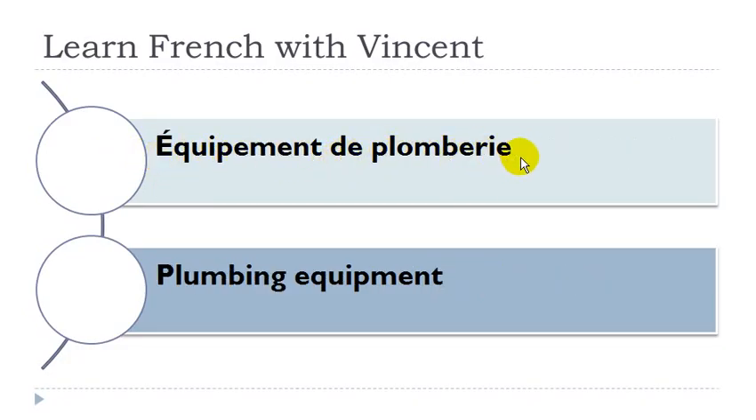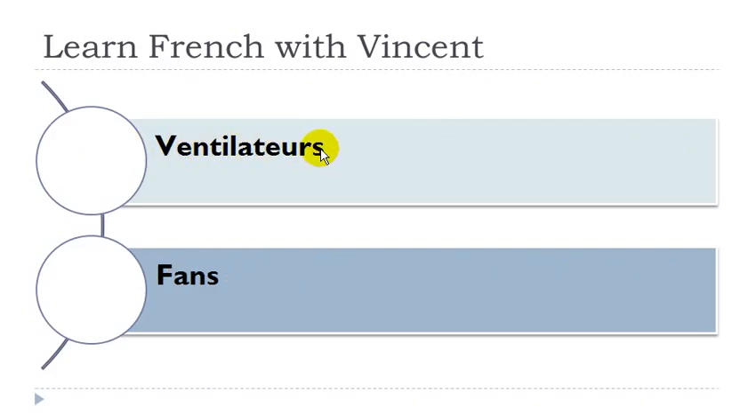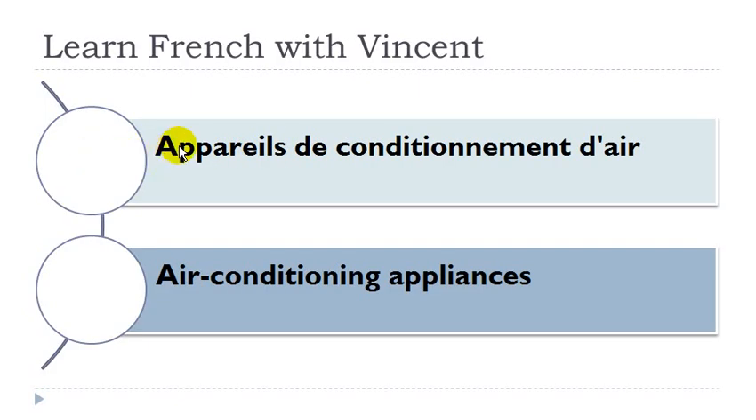Équipement de plomberie: équipement masculin, plomberie féminin. Pièce pour appareil électroménager: pièce féminin, appareil masculin. Ventilateur: masculin. Appareil de conditionnement d'air: appareil masculin, conditionnement masculin, air masculin.